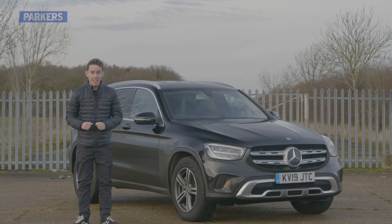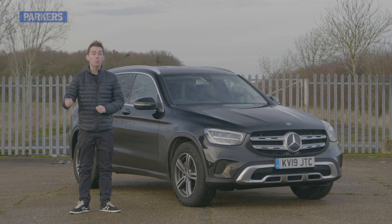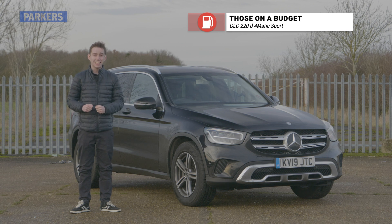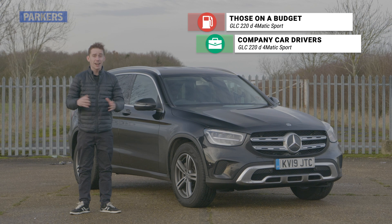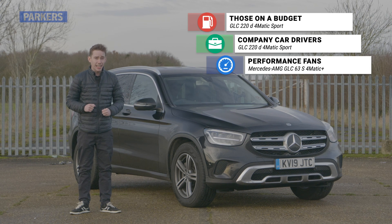If you're looking to buy a Mercedes-Benz GLC but don't know which one to go for, here are our top three choices. For the cheapest option — and the best choice for company car drivers thanks to its 32% BiK tax rating — it's the GLC 220d Sport. Finally, if you're a performance fan, you'll want the Mercedes-AMG GLC 63 S.